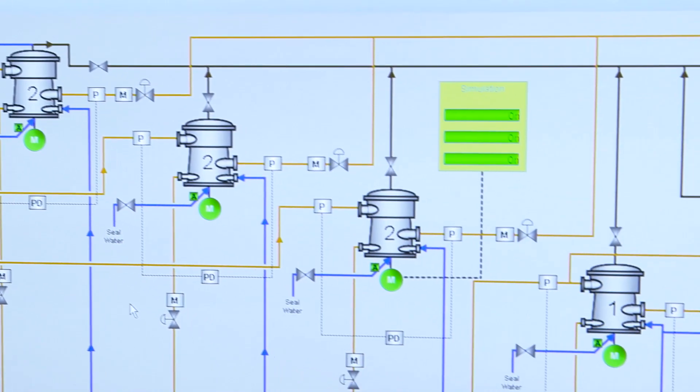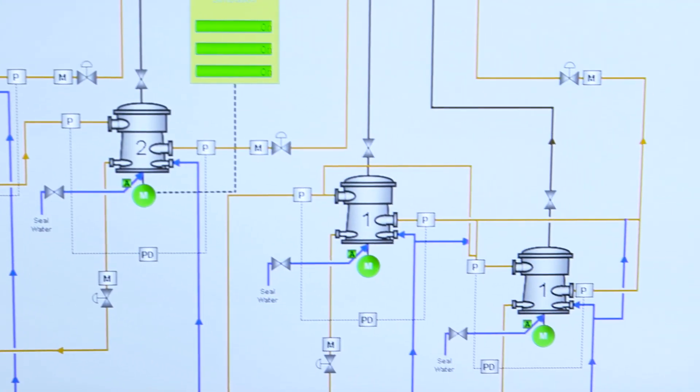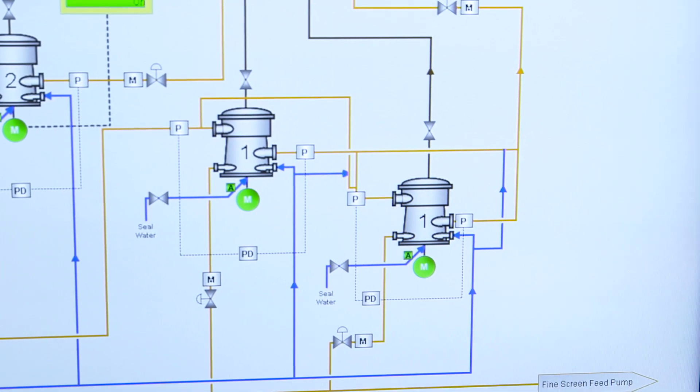Scalable, consistent, and easy to operate — all steps of the process, even complex ones, are being automated in C-Paper DCS APL with special function blocks, which were developed for and together with the fiber industry.